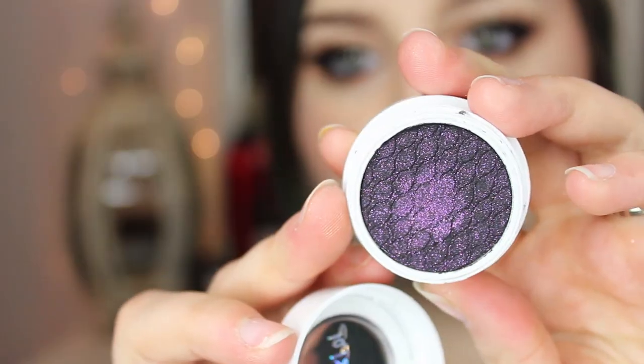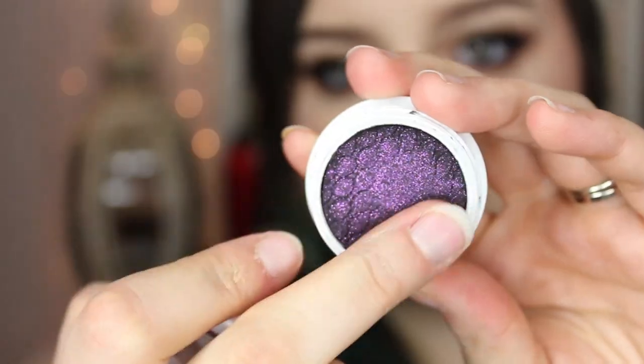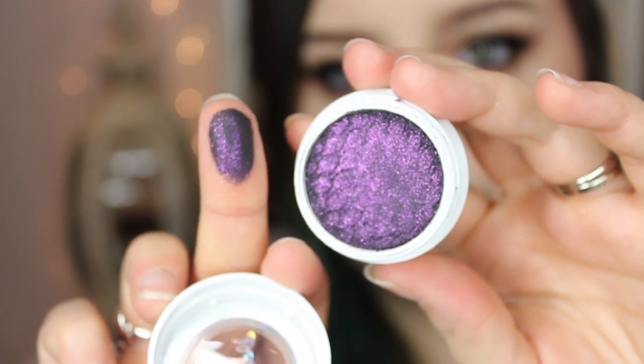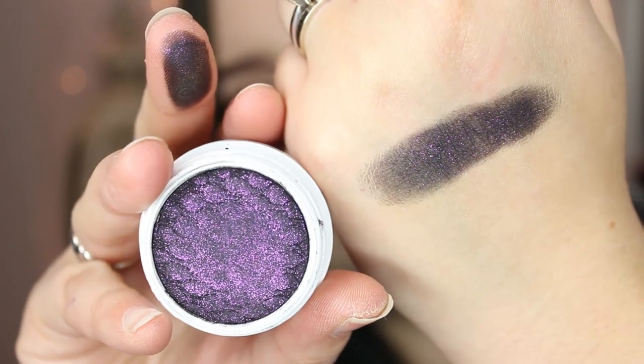The next one is called Envy, and this one is so interesting — it is such a gorgeous color. You can't quite understand how gorgeous this is until you see it in person. In some lights it looks black, in some lights it looks purple, and in some lights it looks both. It is so beautiful. It's a dark black shadow with lots of purple-y — more of a warm-toned purple, so it's almost like a reddish purple shimmer all throughout. Super gorgeous shadow. This one swatches a little differently — I'm not going to say patchy.